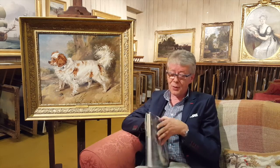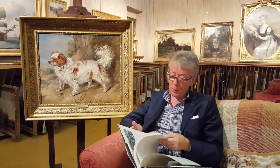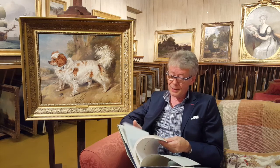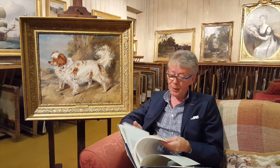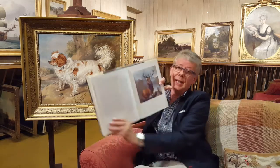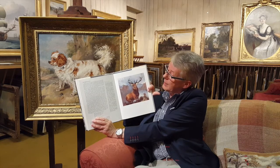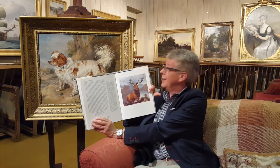He did many famous commissions, many famous pictures, and perhaps one of the most famous that many people will recognise. I have here Mr. Richmond Allman's book on Sir Edwin Landseer, and this particular picture — the Monarch of the Glen — is perhaps one of his best known images.